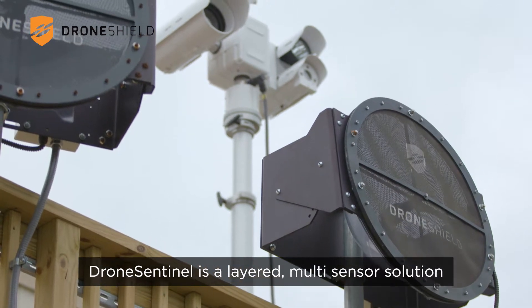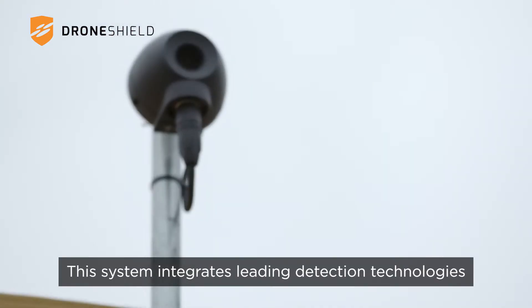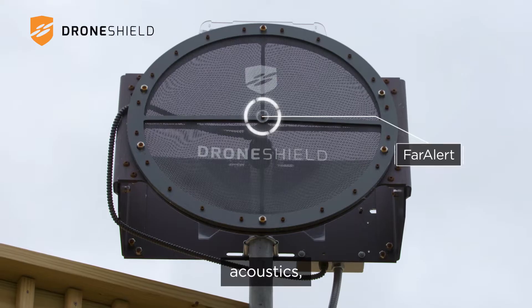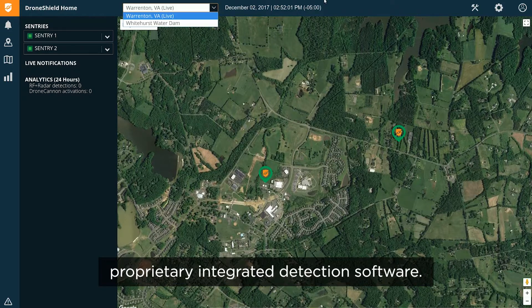Drone Sentinel is a layered multi-sensor solution that rapidly detects and assesses potential drone threats. This system integrates leading detection technologies such as radar, radio frequency, acoustics, optics, and thermal. Its true power lies with DroneShield's proprietary integrated detection software.